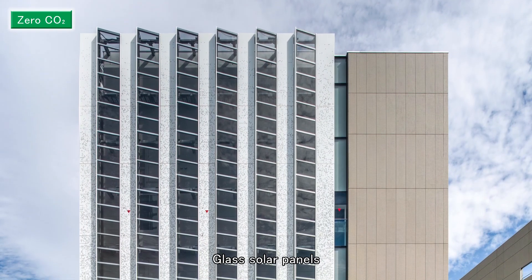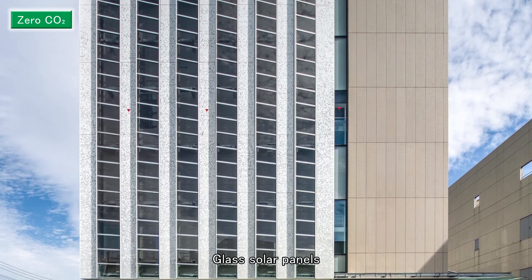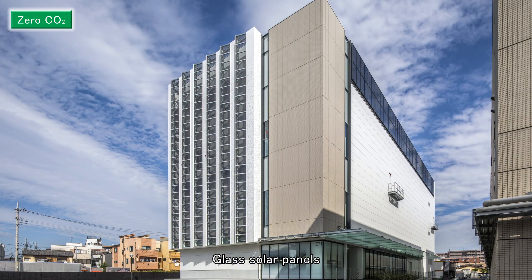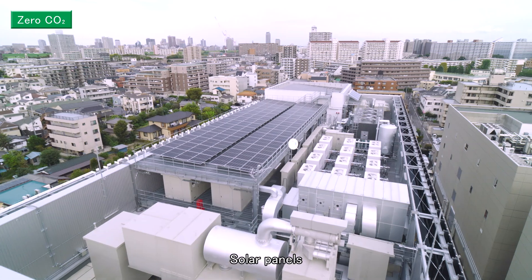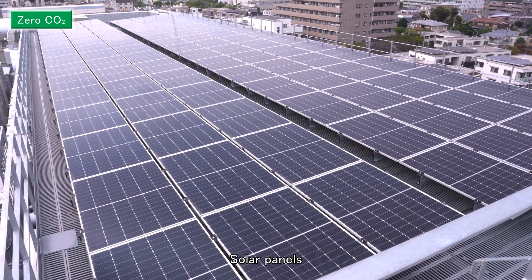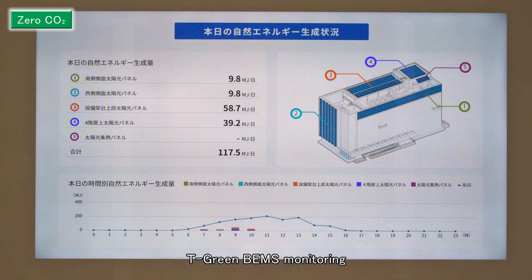To achieve the last goal of zero CO2 in non-GMP areas, UK4 implemented several solutions to reduce energy consumption and generate what is needed by relying on renewable resources. Renewable energy from solar panels and solar thermal collectors is used to meet the needs of non-GMP areas, such as the office. The energy balance is visualized to allow monitoring.